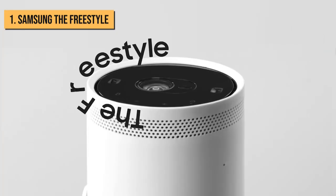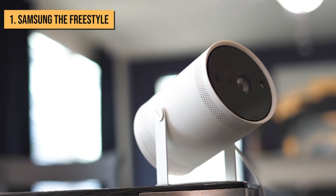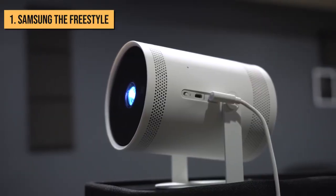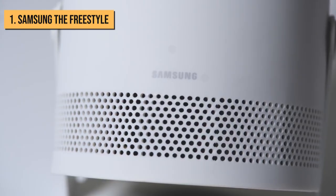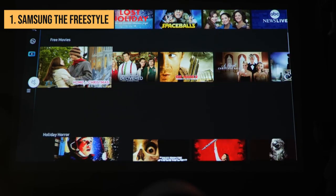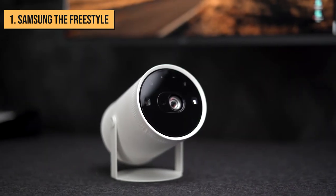Behold your champion — the Samsung The Freestyle. Everything about this projector is geared towards ease of use, starting with its streamlined setup process. This Samsung projector keeps its approachability up to par by offering a suite of built-in smart features and streaming apps. It's like a Samsung TV OS that you just know you can take with you, wherever.